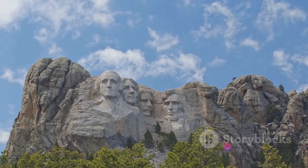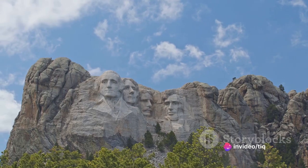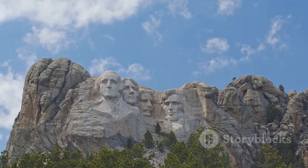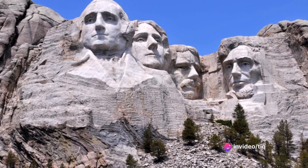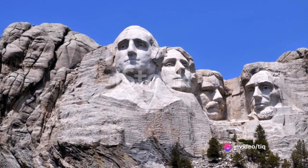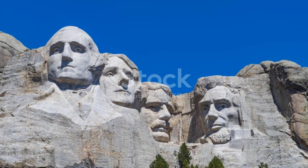But why these four? Each was selected for their significant contribution to the country. George Washington, the first president, represented the birth of America. Thomas Jefferson, the author of the Declaration of Independence, symbolized the growth of the nation. Theodore Roosevelt, who championed industrial innovation, embodied development. And Abraham Lincoln, the president who saw the country through the Civil War, stood for preservation.